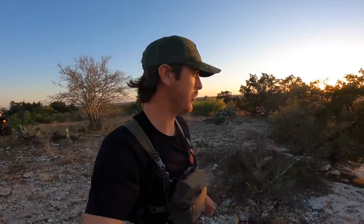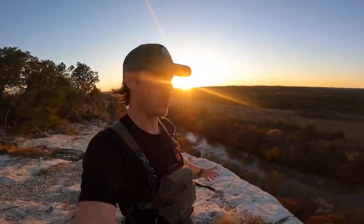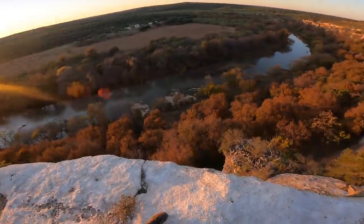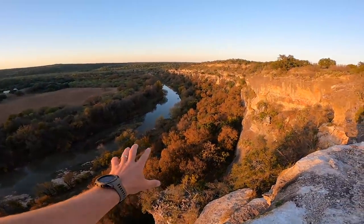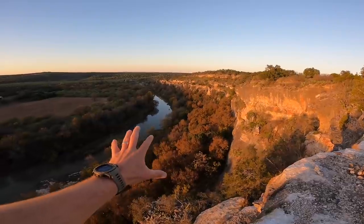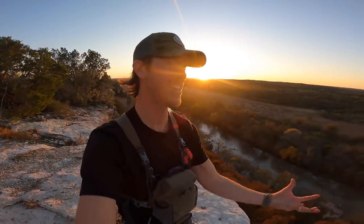Ladies and gentlemen, what we're about to look at is the canyon on the river. I've never seen it this calm here — it is gorgeous. Look at this. That is fantastic, y'all. It is a long drop. Did y'all just hear that eagle or hawk that screamed? Majestic. Literally, as I'm saying majestic, he's calling back.